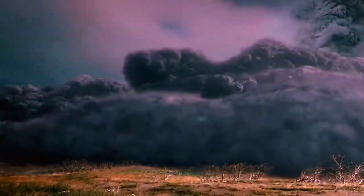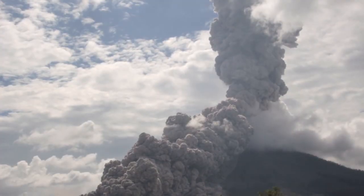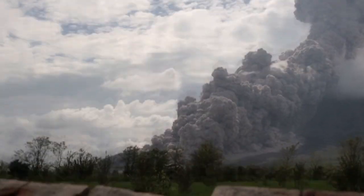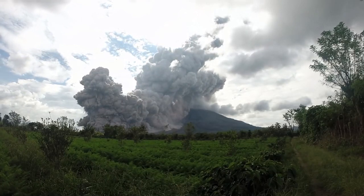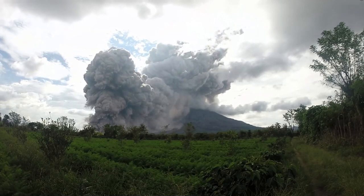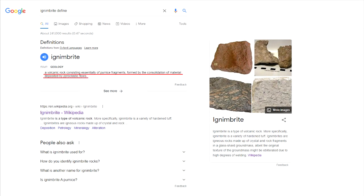It's worth explaining what ignimbrite is. When explosive volcanoes erupt, they release a pyroclastic flow — a very dense, semi-molten cloud of noxious gases and volcanic particles that hugs the ground and travels at speeds up to 700 kilometers per hour (435 miles per hour). It exists at temperatures up to 1,000 degrees Celsius (1,800 degrees Fahrenheit), instantly incinerating everything in its path. When pyroclastic flows cool down and solidify into rock, they are called ignimbrites — a volcanic rock consisting essentially of pumice fragments formed by the consolidation of material deposited by pyroclastic flows. When supervolcanoes erupt, the pyroclastic flows and the quantities of ignimbrite released are simply beyond imagination.